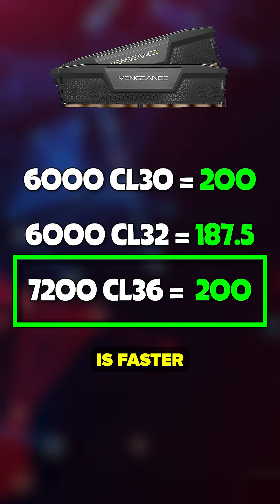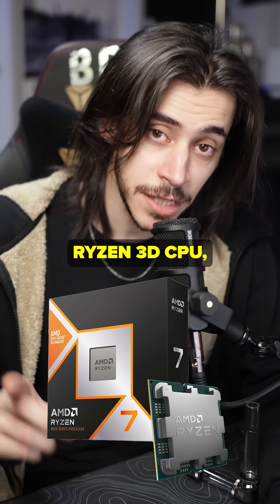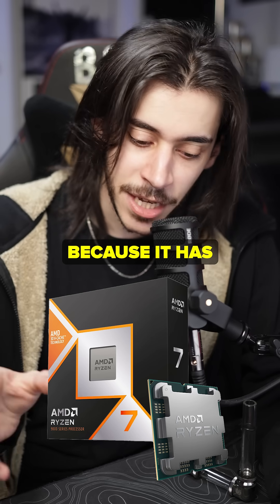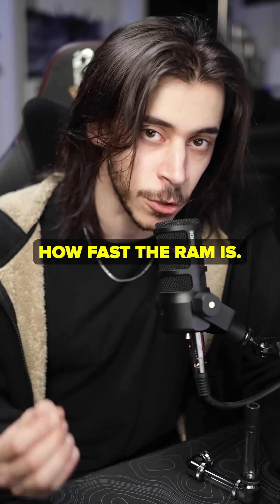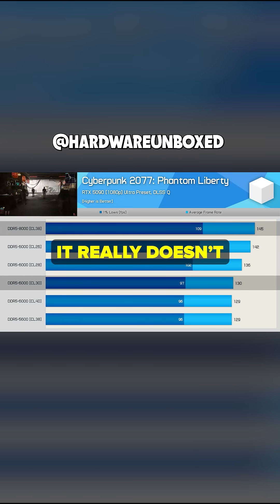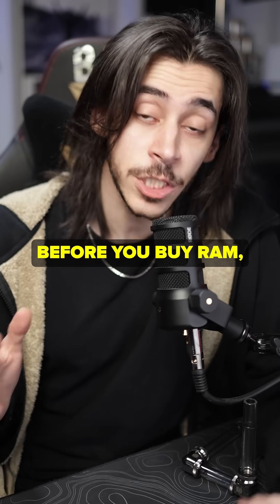These two have the same latency because of the math we just did, and this one is faster because it has higher speed — but not always better. If you have a Ryzen 3D CPU, the only thing that matters is latency; the speed does not, because it has the 3D V-Cache handling everything. It doesn't care how fast the RAM is. Many people have tested this, and especially for Ryzen, it really doesn't seem worth it to get anything over 6000 CL30.